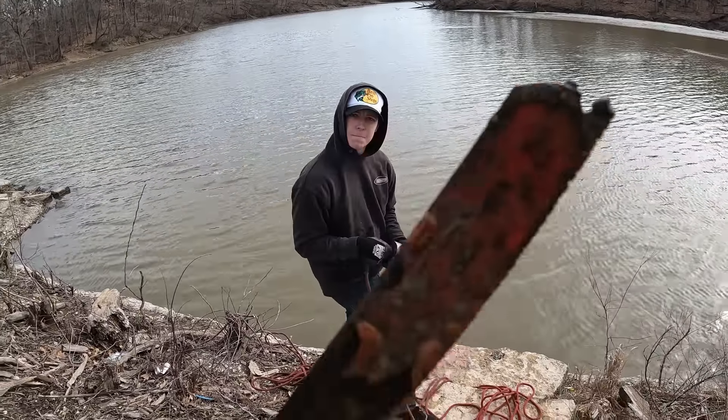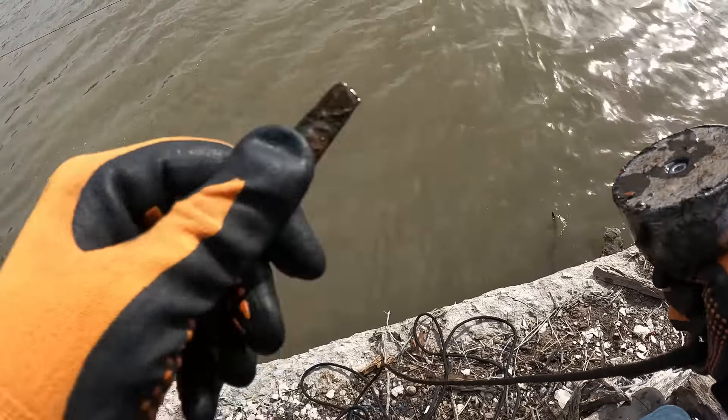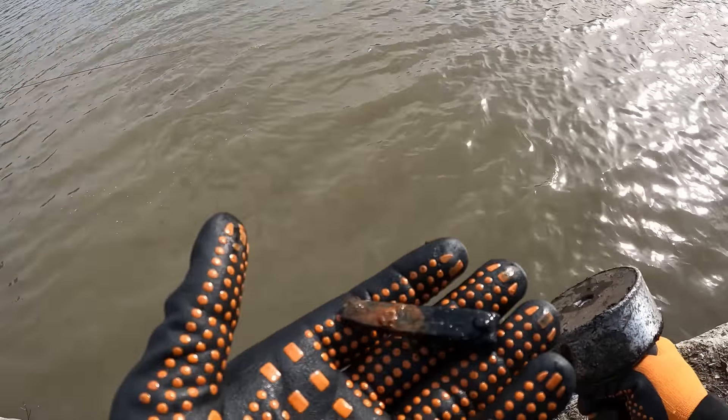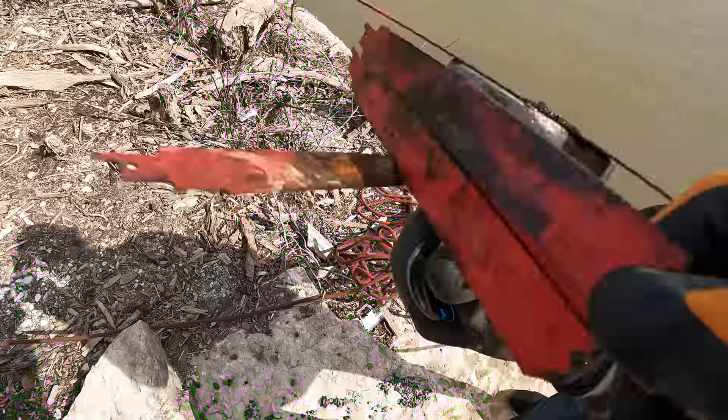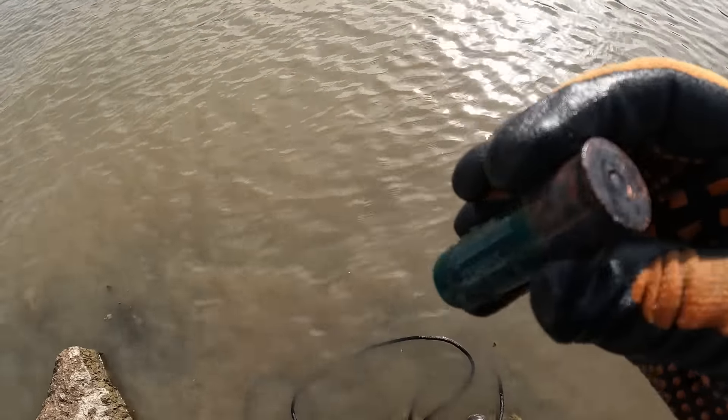Looks to be some type of a saw blade. I thought I felt a click — I got something. Look at that, an old pair of fingernail clippers! JJ's found some more saw blades and a shotgun shell. How many is that — like five or six? At least six. I just found my first shotgun shell today.